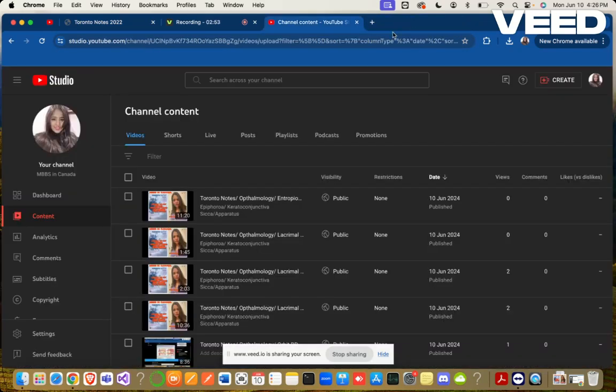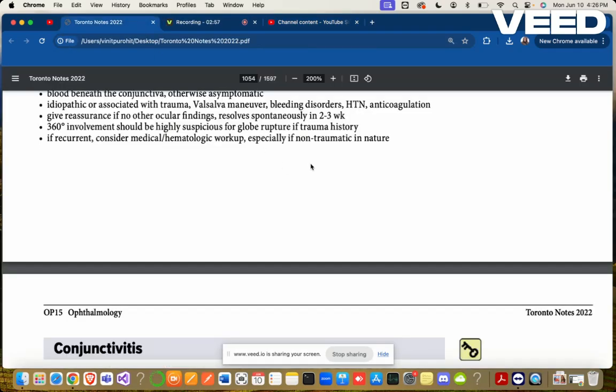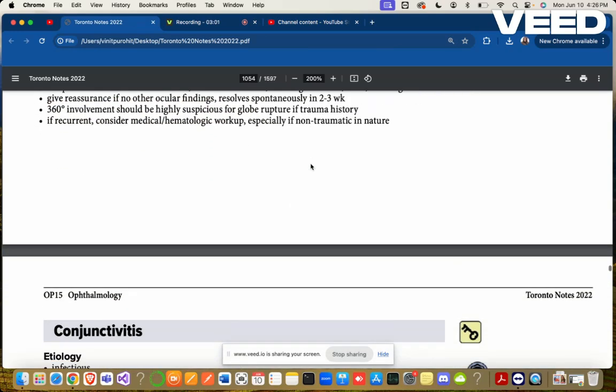To summarize: one is pinguecula, one is pterygium, and the last is subconjunctival hemorrhage. We'll cover other topics in our next video.